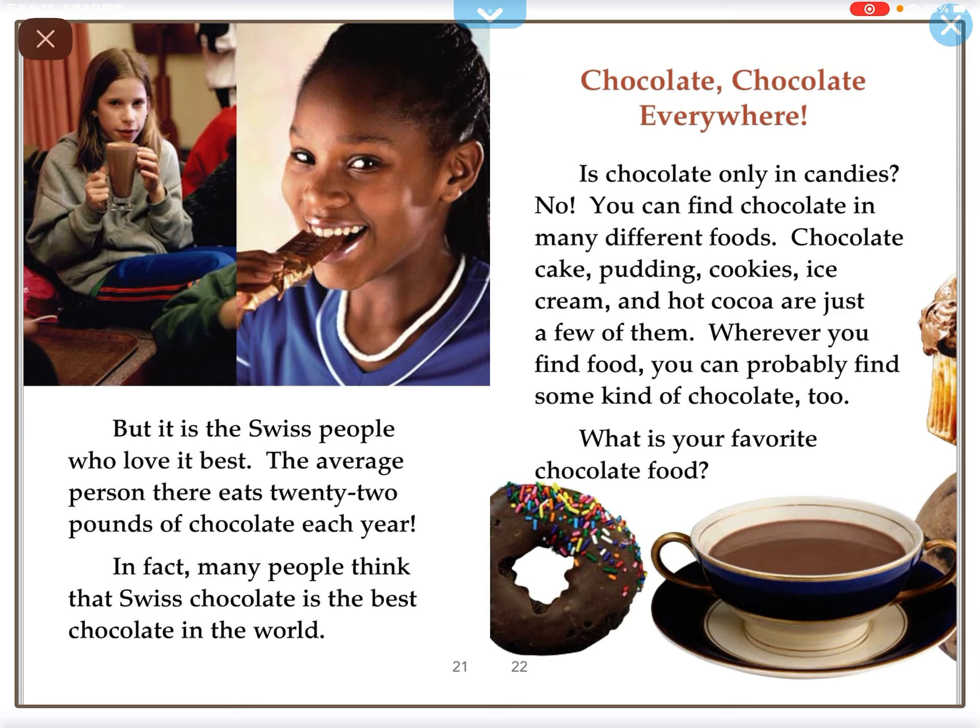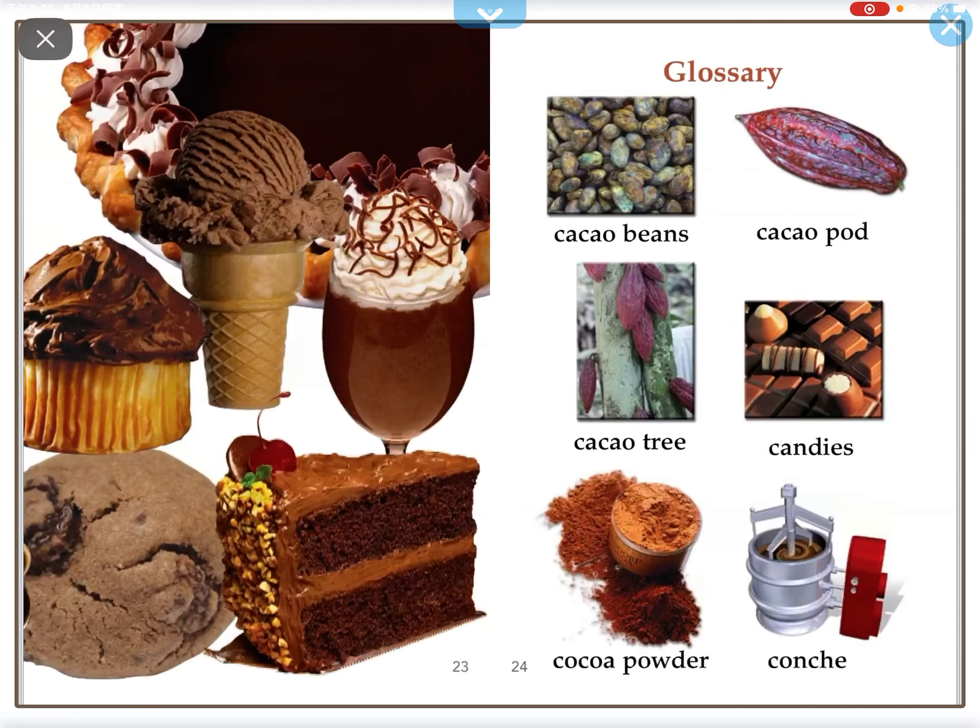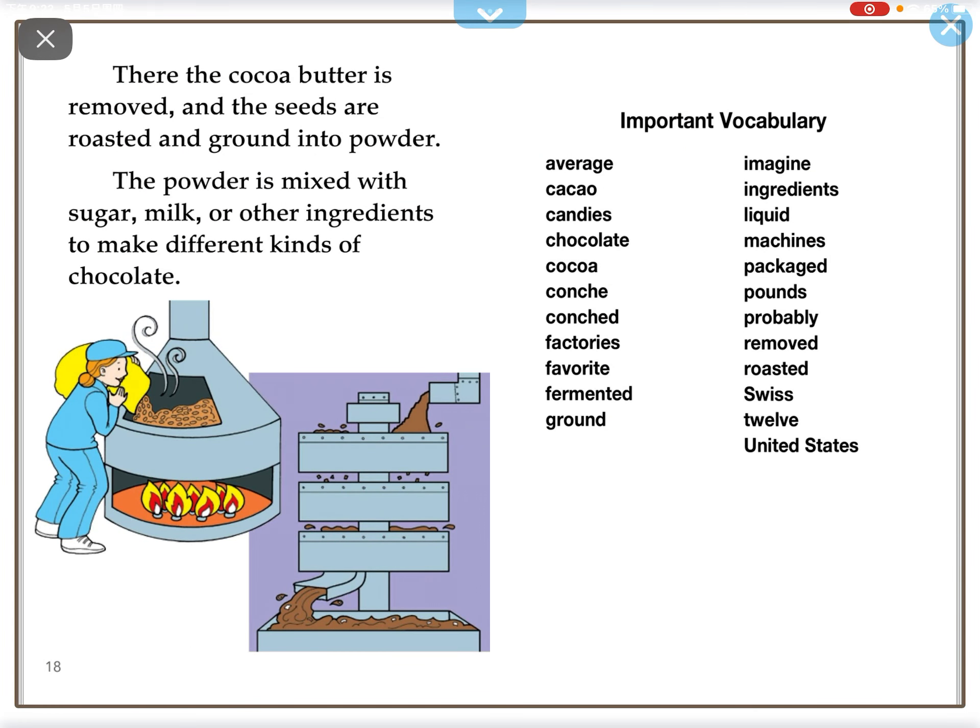Is chocolate only in candies? No, you can find chocolate in many different foods — chocolate cake, pudding, cookies, ice cream, and hot cocoa are just a few of them. Wherever you find food, you can probably find some kind of chocolate too. What is your favorite chocolate food?